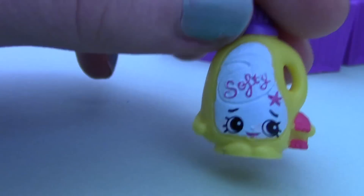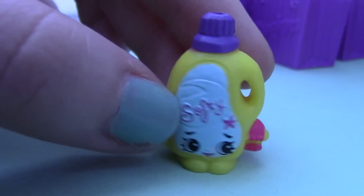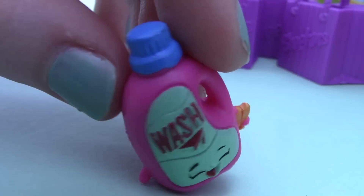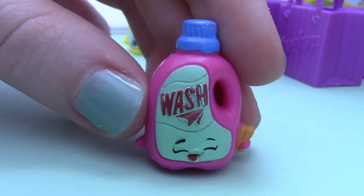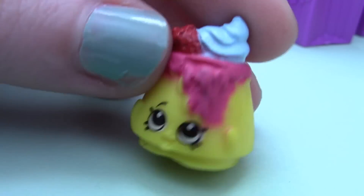She's so cute, her little face. I love how they all have cute little faces. Oh my gosh, this one is Wendy Washer — she's so cute. I feel like I'm saying that about all of them, but yeah she's like washing stuff, very cute. This one is Choco Lava and she just looks so tasty — I really want to eat her.